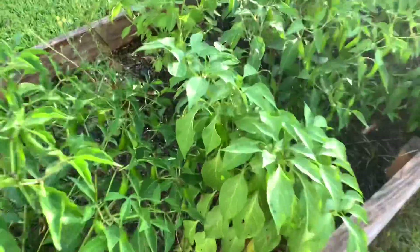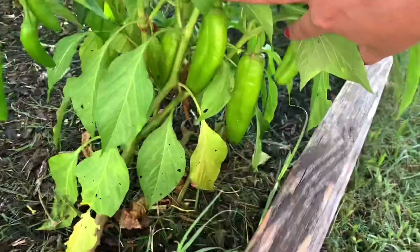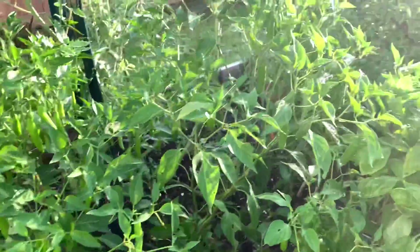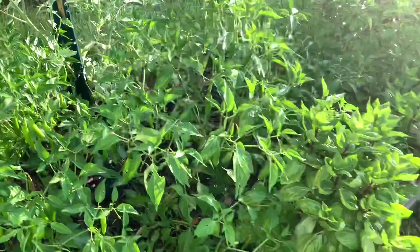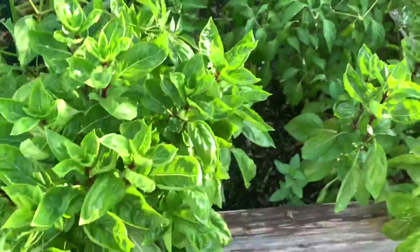Here's another pepper — these are different. See those? They're supposed to turn red so I've been leaving them. And here's more of these; I think these are all serranos. There's like three or four pepper plants. I planted a bunch because they weren't growing and then they just took off.